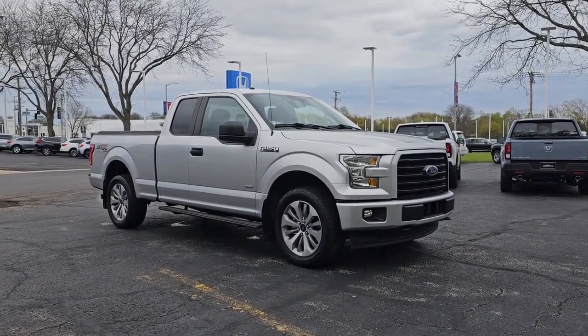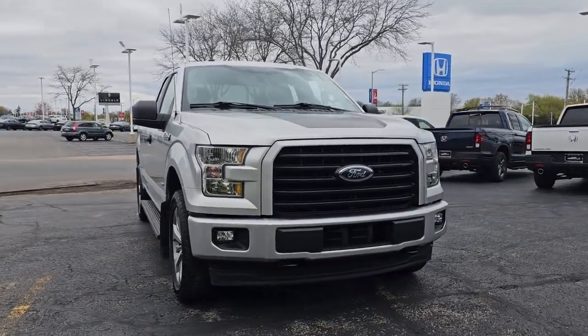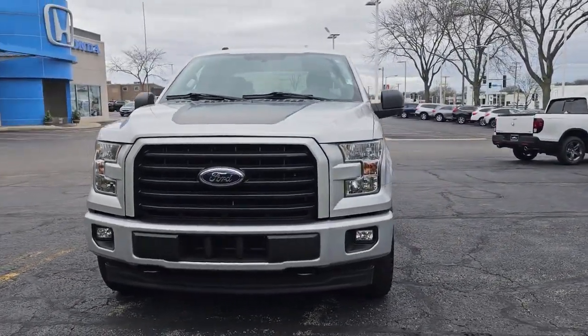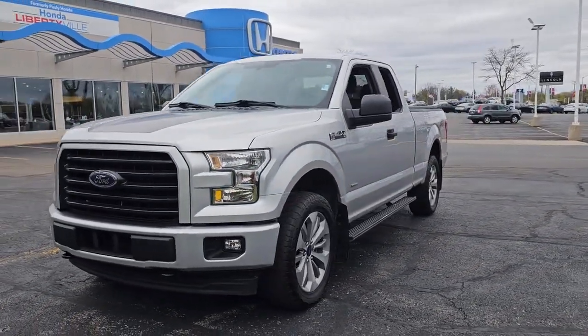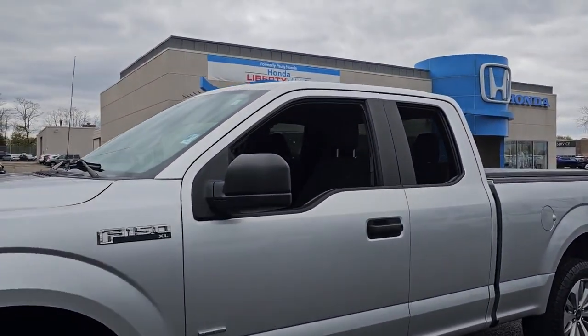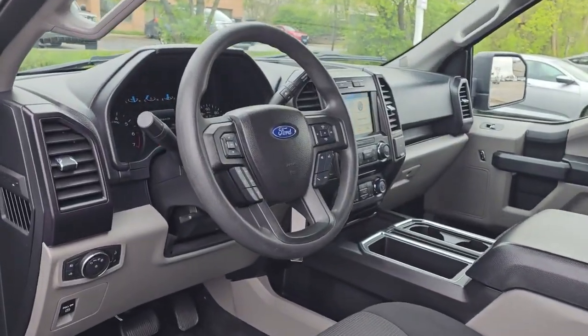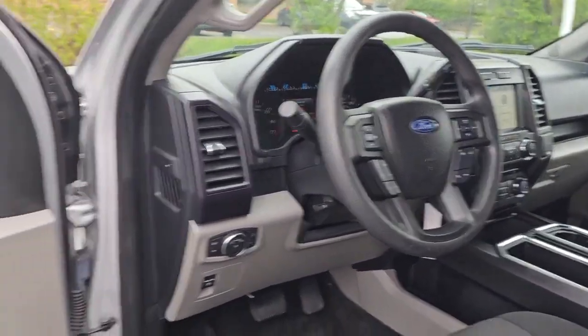Introducing the 2017 Ford F-150. With less than 50,000 miles on the odometer, this vehicle provides excellent value. Here's a hard-working Ford F-150, the light-duty, full-size pickup that leverages high-strength steel and military-grade aluminum alloy to bring you class-leading payload and towing capabilities.